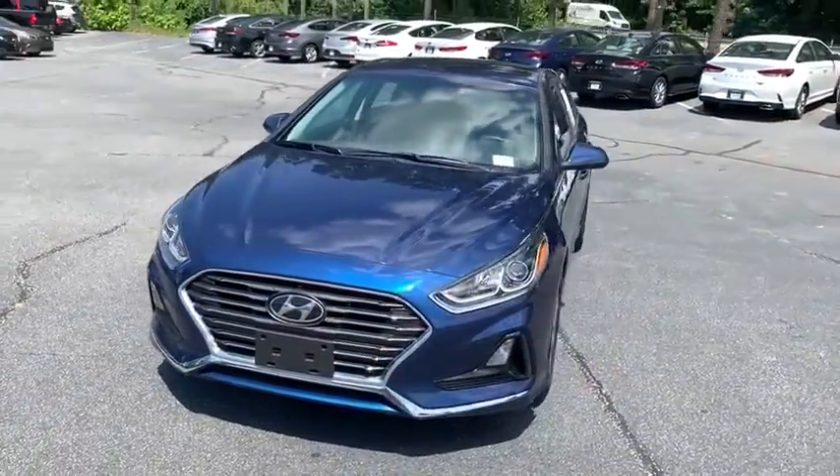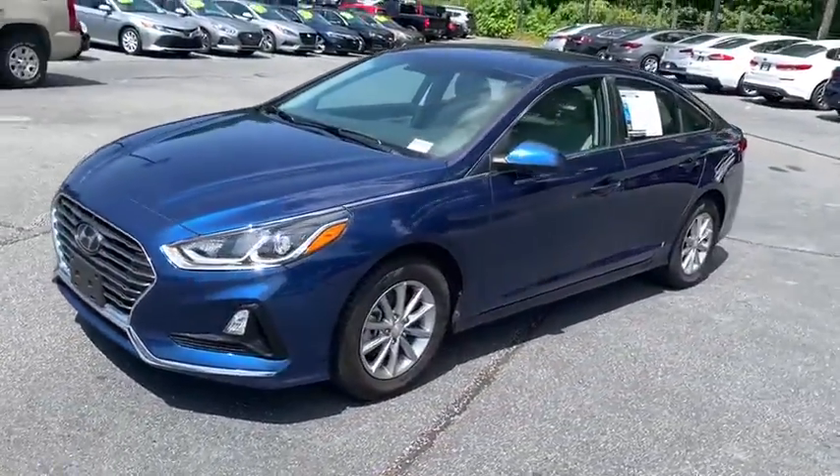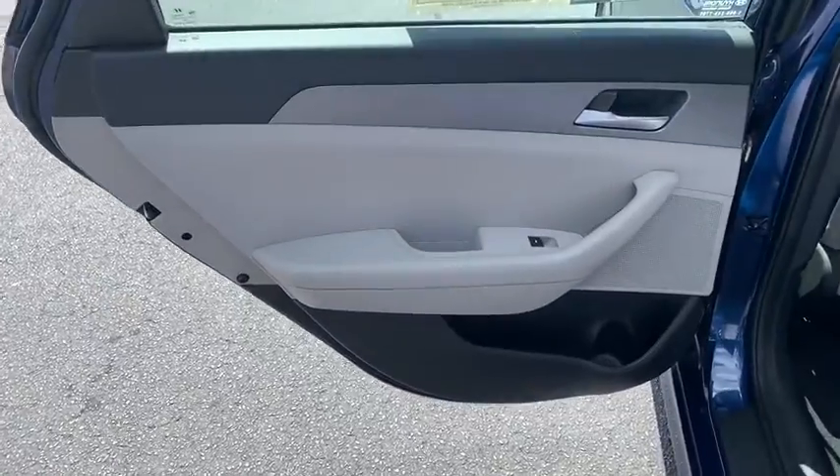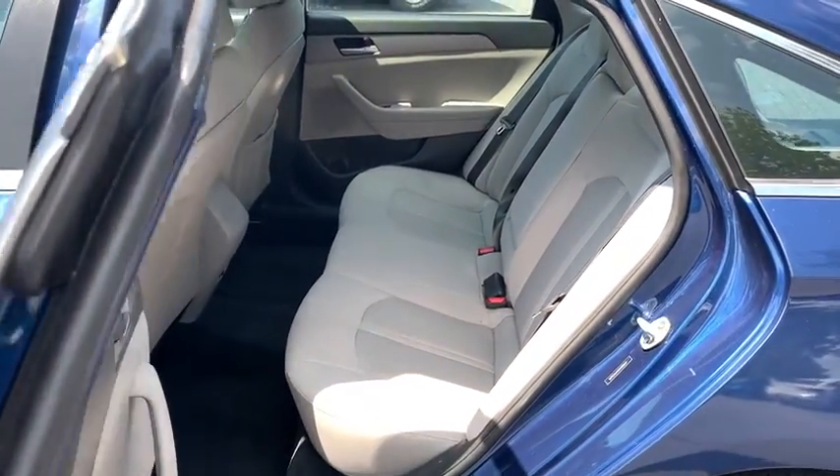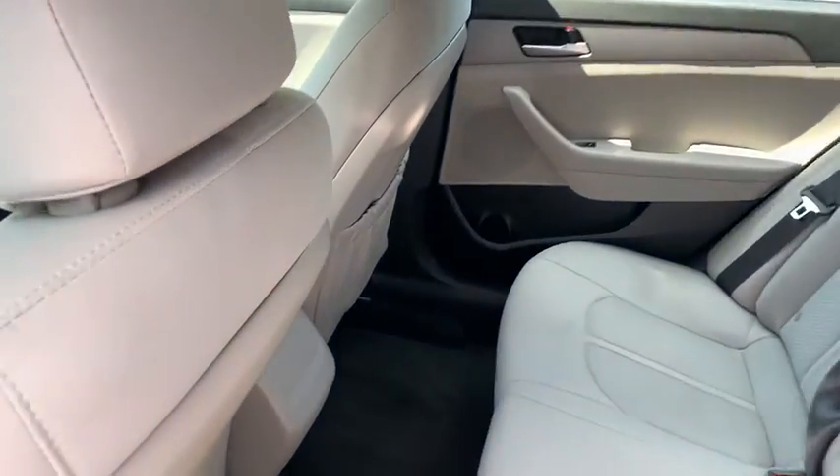This vehicle has less than 15,000 miles. Here are some of this vehicle's great options: traction control, dual airbags, power steering, four-wheel disc brakes, trip computer, rear window defroster.